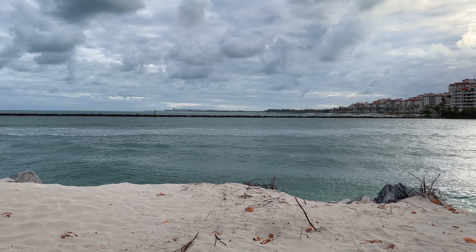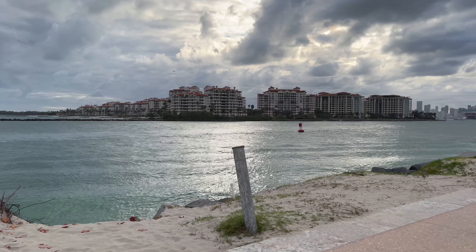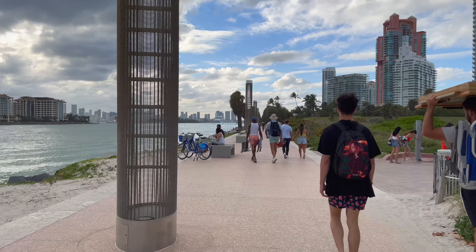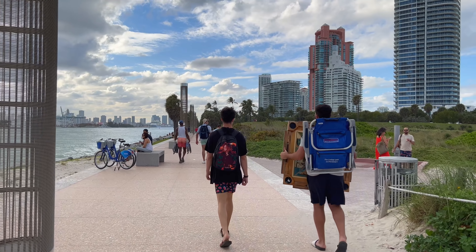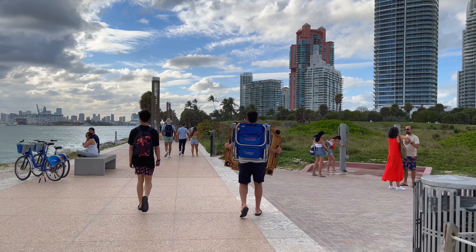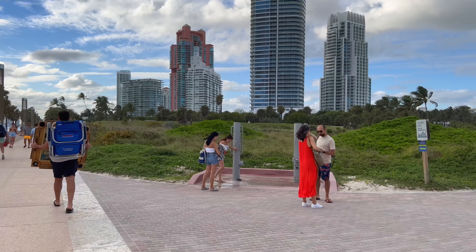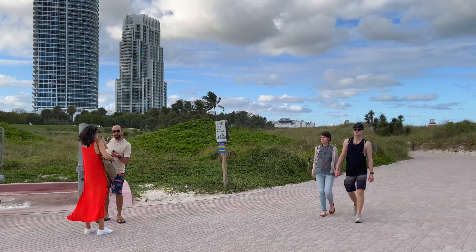Looks like the water here actually has pretty high currents. Anyway, this South Point Park continues on for a good amount further that way, but I'm going to head north towards the tourist part of South Beach.